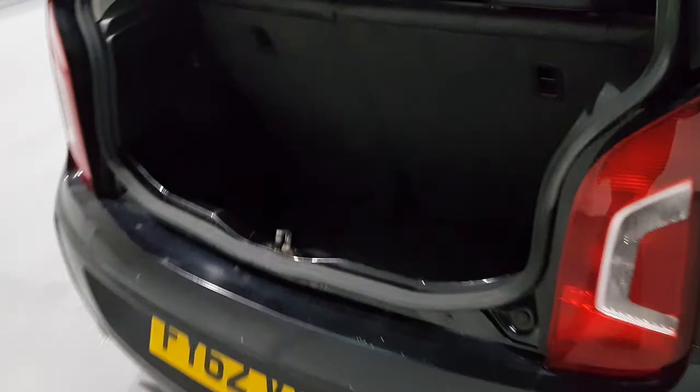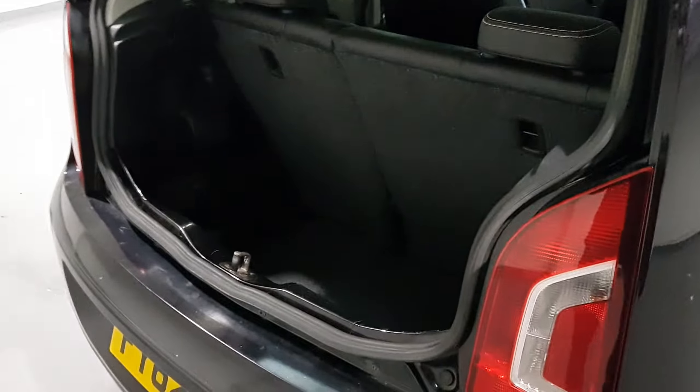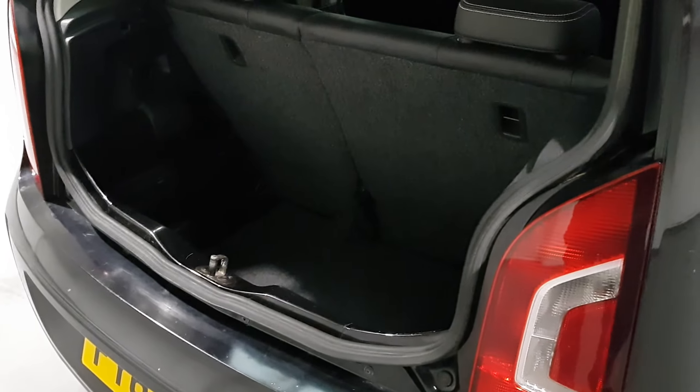Moving around to the boot — for a small city hatchback it's a nice size space. It's quite deep and quite large. If you want to come down and see the vehicle for yourself, there's plenty of space in the back.